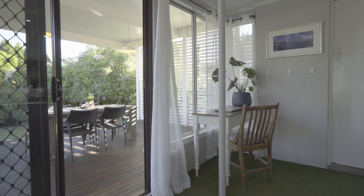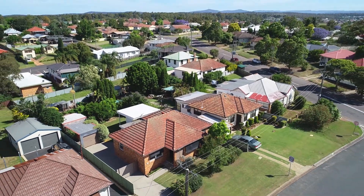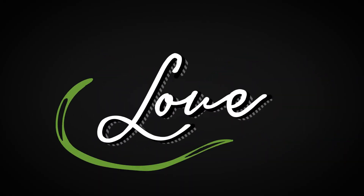Experience relaxed living with breathing room. Call us at McElwain Estate Agents.